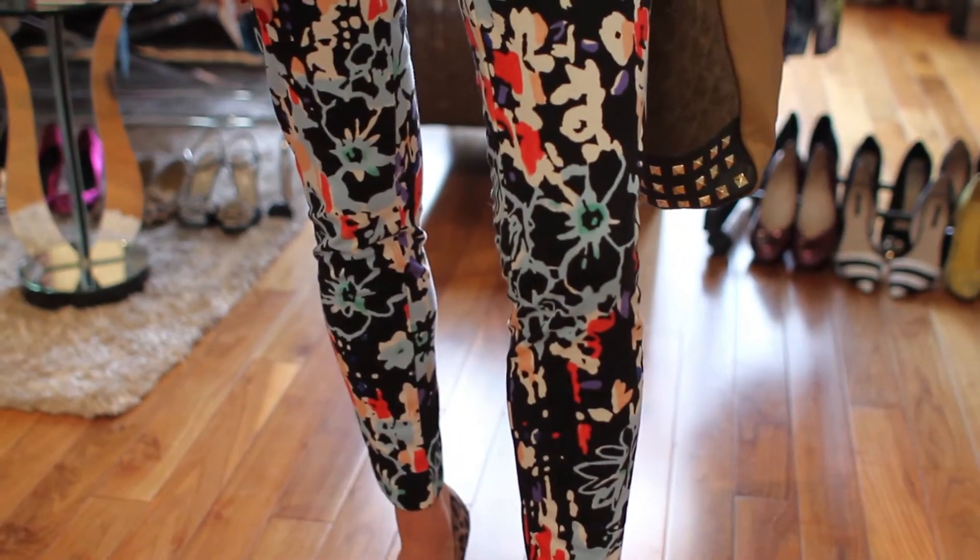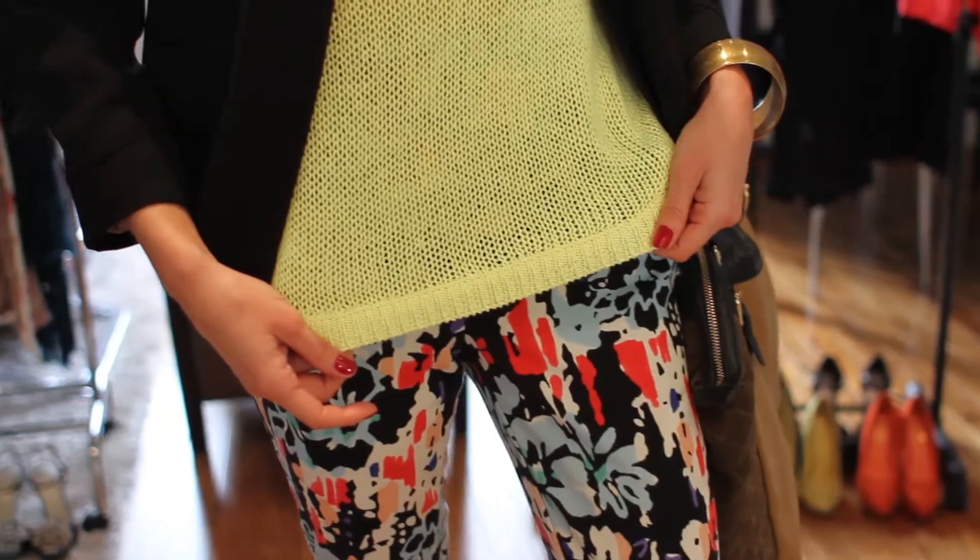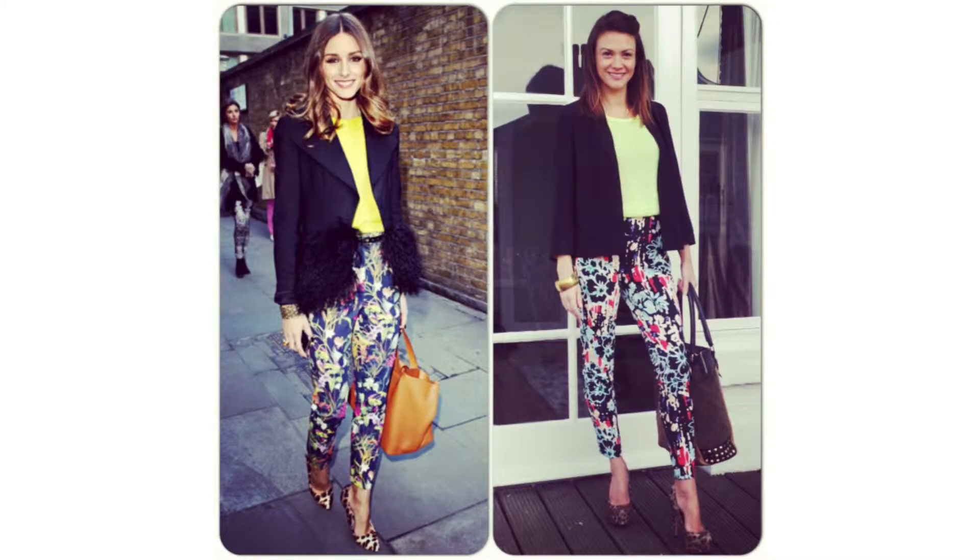Now this outfit is a little bit out there and some people might be thinking they can't pull it off. Even if you're slightly bigger and maybe a little self-conscious, just tone it down a bit — maybe wear the trousers with flats. Some people like to wear floral trousers with jumpers for a more casual look, but honestly, anyone can wear floral trousers.